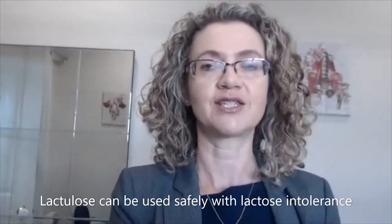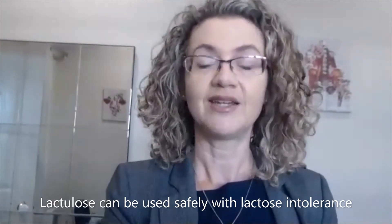But in summary, lactose intolerance is not a contraindication to the use of lactulose in our patients with constipation. Lactulose can be used in our patients with lactose intolerance. I'm Alyssa Tate. Thanks for watching the Gut Digest. See you next time.